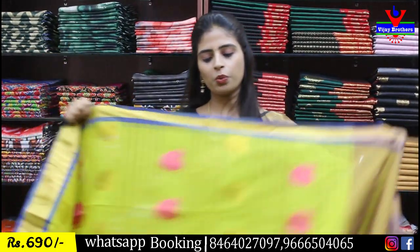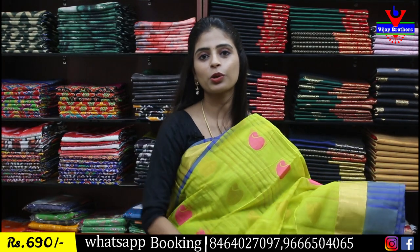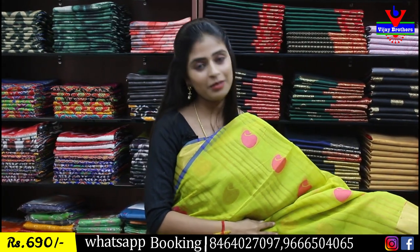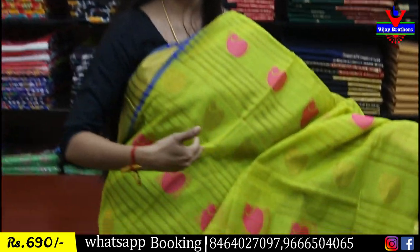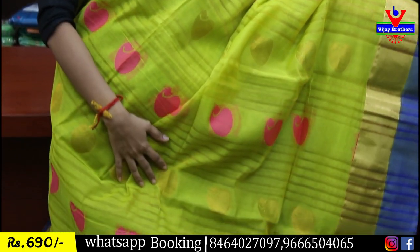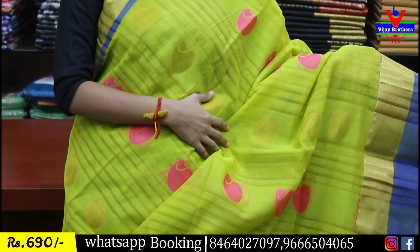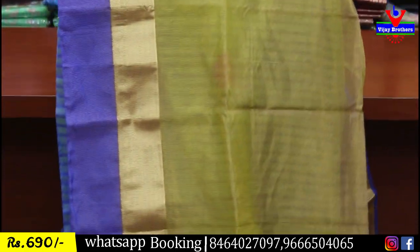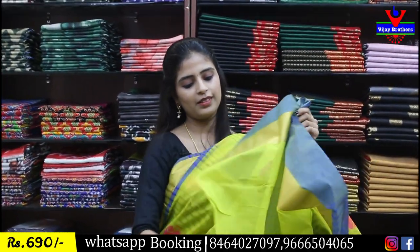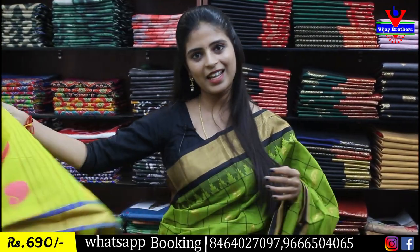Next shade: yellow with blue — we already saw yellow with blue, but the motifs are different here. The earlier one had florals; this one has mangoes — one line thread weaving and one line golden zari weaving. Border style is the same. Pallu: kaddi style in contrast. Blouse: self plain. Same price 690 rupees.